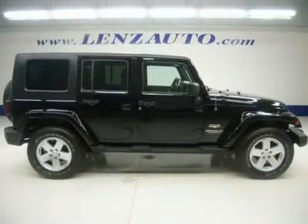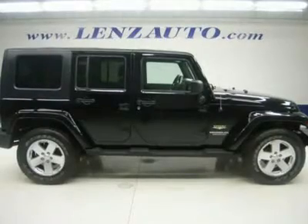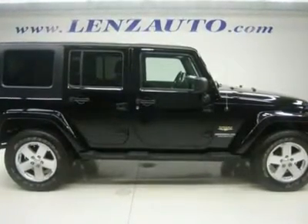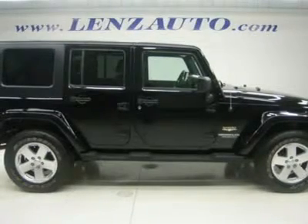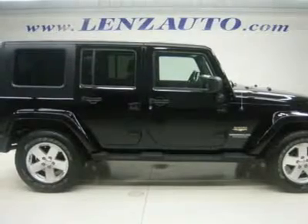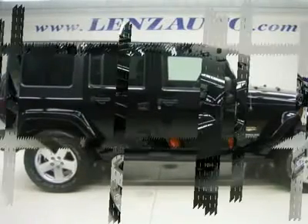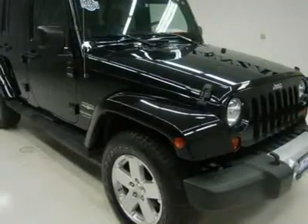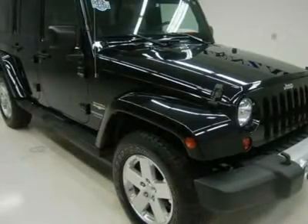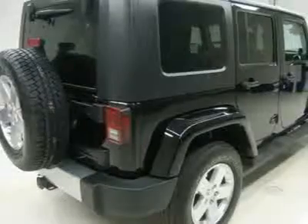Watch a full video of this Jeep K2097, one owner, Clean Carfax, 3.8 liter V6 engine, full 4-door crew cab, Sahara Unlimited Package, automatic transmission, center console shifter, 4x4 shifter on center console, 4WD removable hard top, Trail Rated 4x4. Gray interior, bucket seats, 2nd row bench seating, ESP Electronic Stability Program, black steppers, towing package, receiver and wiring.